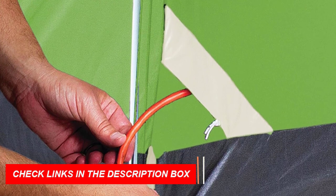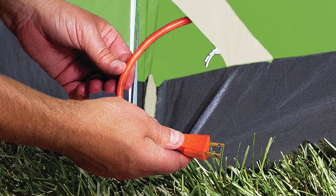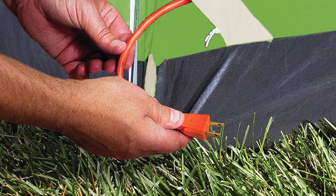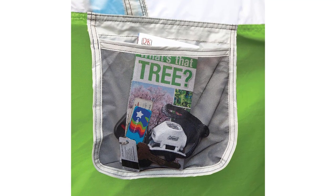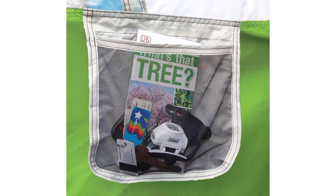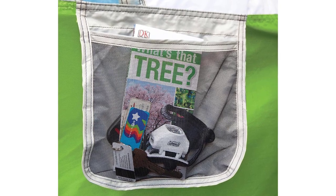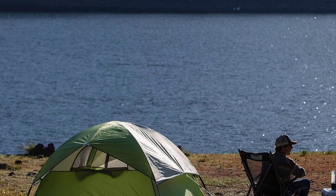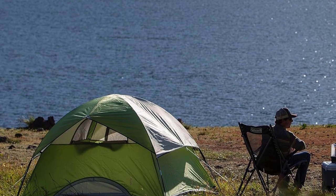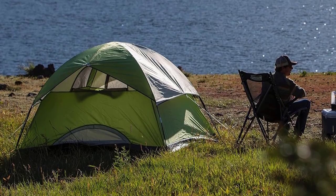Enjoy superior ventilation with large windows and a ground vent, ensuring a fresh atmosphere inside. This tent measures 7 by 5 feet with a center height of 4 feet, offering ample space for you and your gear. Additionally, it comes equipped with an e-port flap for convenient electronic device charging, making it an ideal companion for modern adventurers. Elevate your camping experience with the Coleman Sundome Camping Tent.